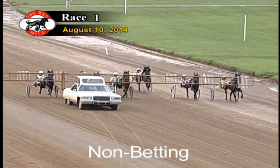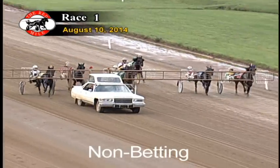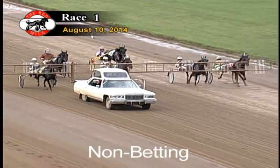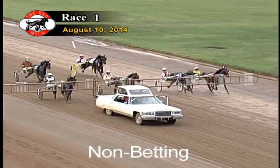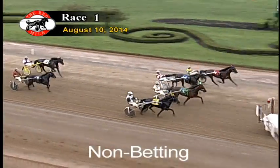Two-year-old Philly Trotters lined up for the opening leg of the Kentucky Sire Stakes. A field of six. A rongate. And they're off.